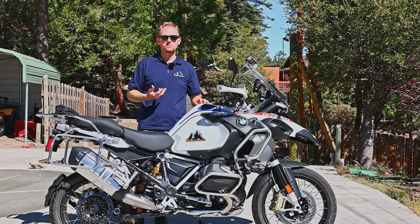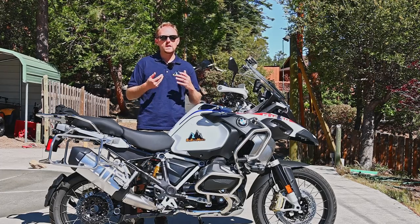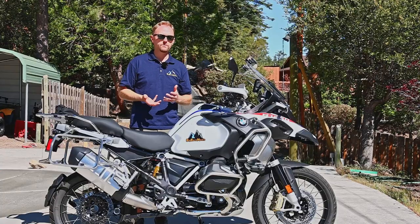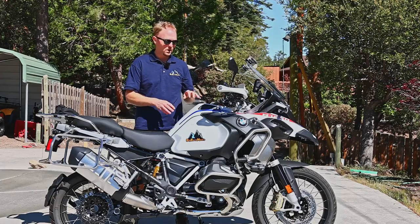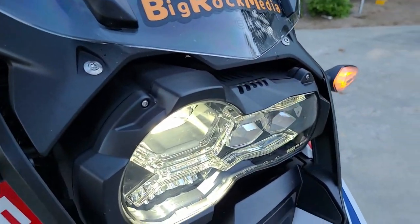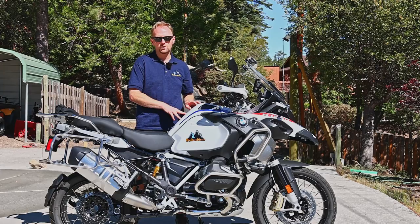The BMW GS keeps getting more technologically advanced and keeps creeping up in price as well. They keep adding features, but are the features actually useful? Are you actually going to benefit from them as a rider? Today I'm going to give you a tour of this 2021 R1250GS Adventure, show you all the features and benefits of this bike, but highlight the brand new features for 2021 and tell you if I think they're actually useful.